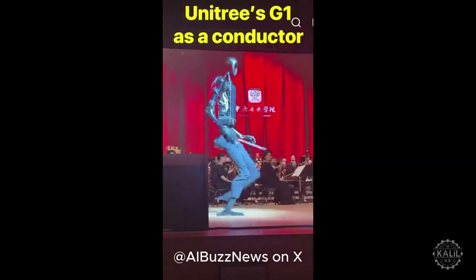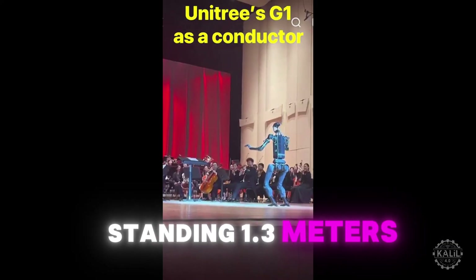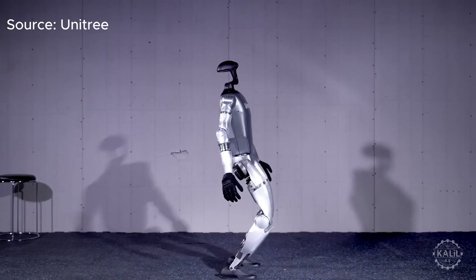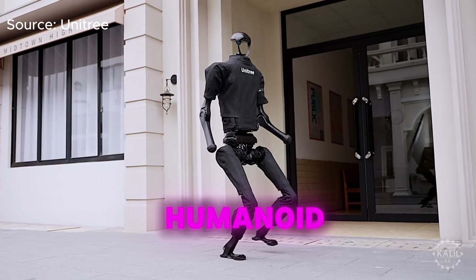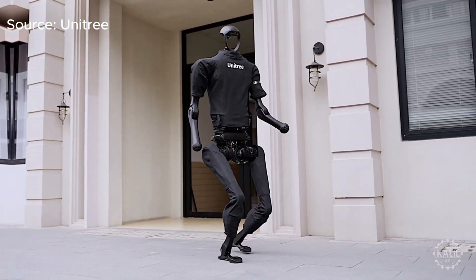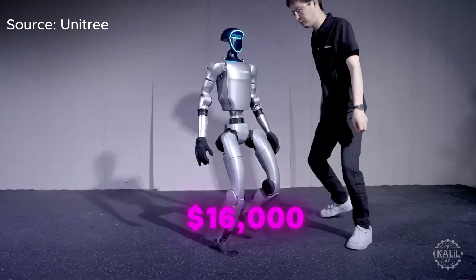Social media has been flooded with encounters with Unitree's G1 AI robot. Standing 1.3 meters, the G1 is a compact version of Unitree's full-sized general-purpose humanoid, the H1. Unitree recently unveiled the production-ready iteration of the robot, which retails for $16,000.